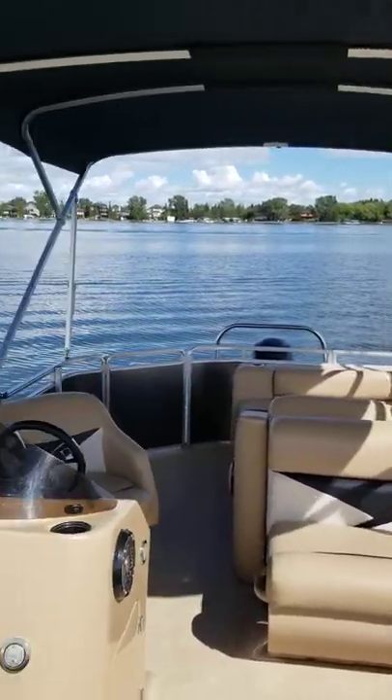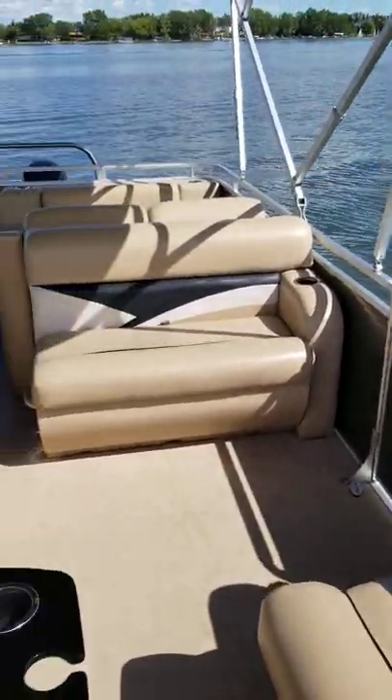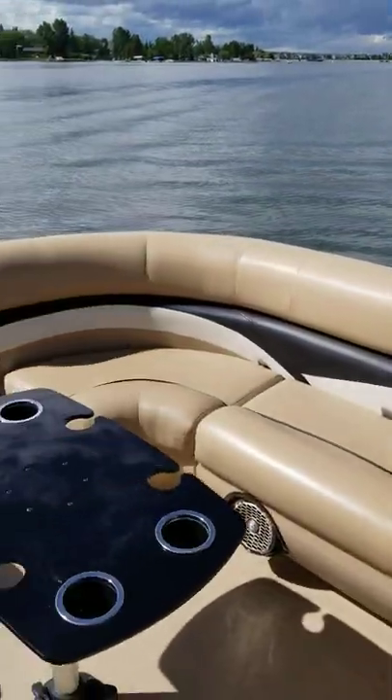Here we are on a sunny calm day out on Chestermere Lake in this 2014 Harris 20-foot pontoon boat. This boat is a 20-footer which is smaller on the pontoon side of things, but it is an extremely roomy interior for a boat of this size.